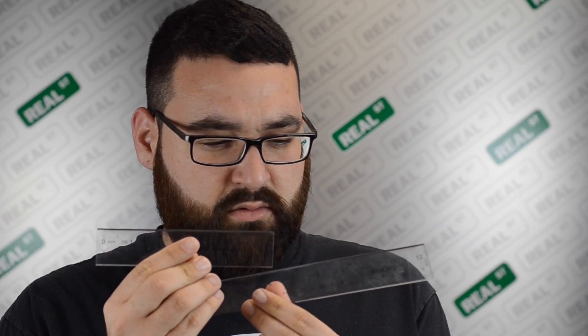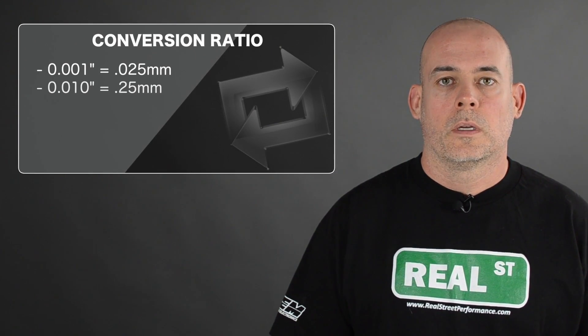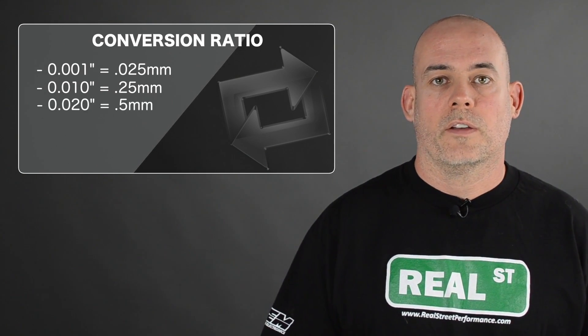Now is a good time to become comfortable with the relationship between millimeters and inches. The conversion ratio is: one thousandth of an inch is 0.025 millimeters, ten thousandths of an inch is 0.25 millimeters, and twenty thousandths of an inch is 0.5 millimeters.